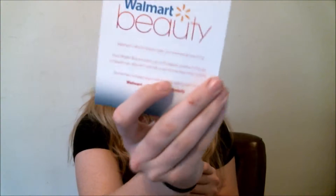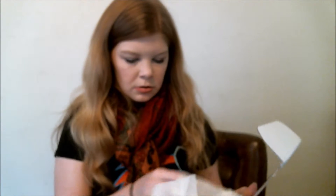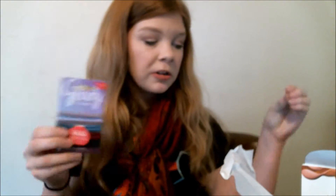I get a card. You also get a card with the Ipsy, but I lost it. By the way, all the things you find in the Walmart box are available at Walmart or Walmart.com. So if you like something, you can go get it in the full size.